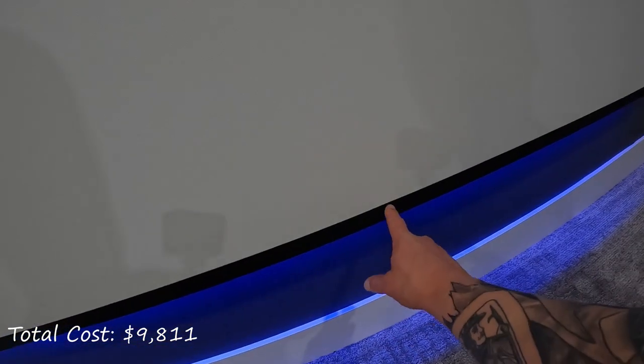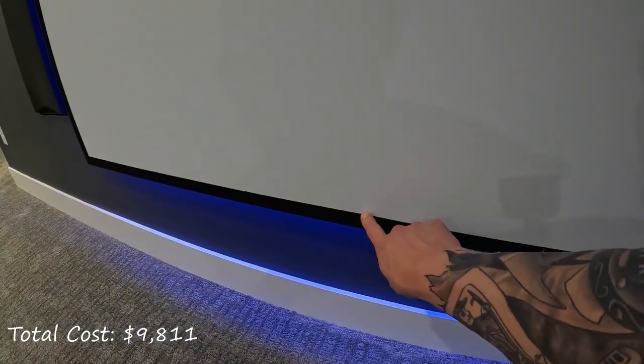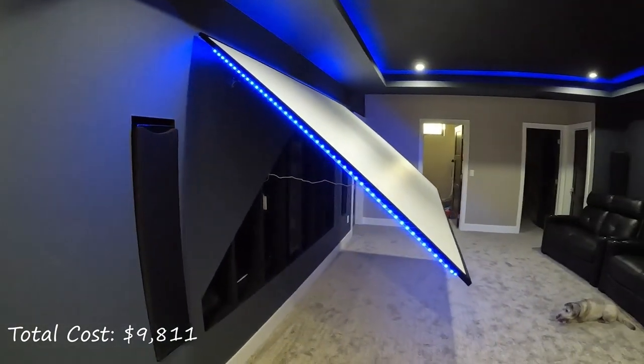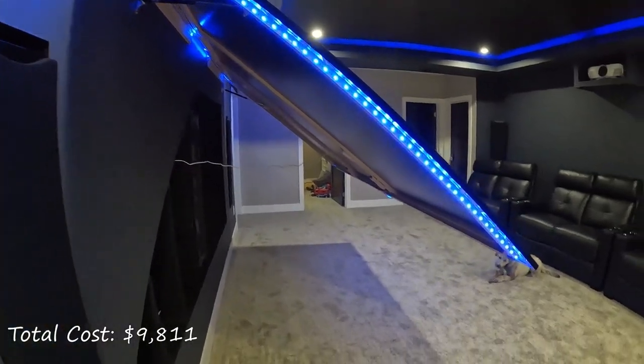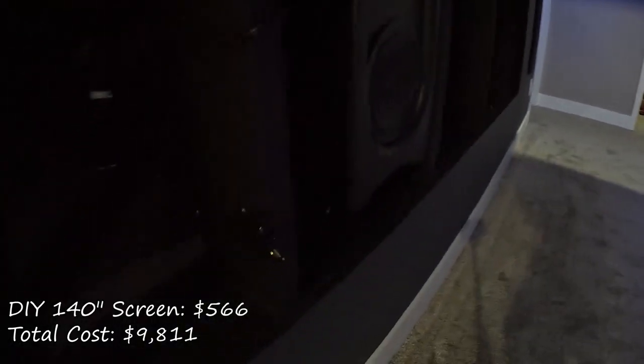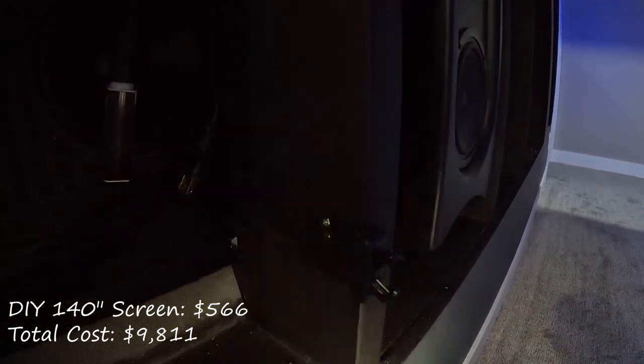This is my DIY 140-inch 16x9 acoustically transparent projector screen. I bought the materials for the frame and piano hinges for the French cleat from Menards for $230. The acoustically transparent screen material and black velvet border tape came from Carl's Place for a total of $275. The Govee LEDs were $32, the gas shocks were $19, and the push latches were $10, all from Amazon. The total screen build cost was $566.